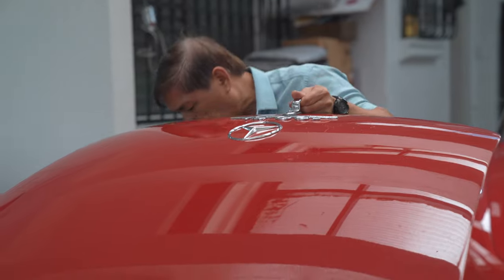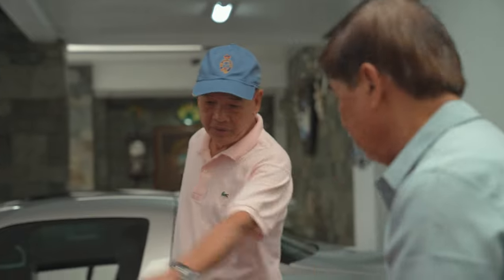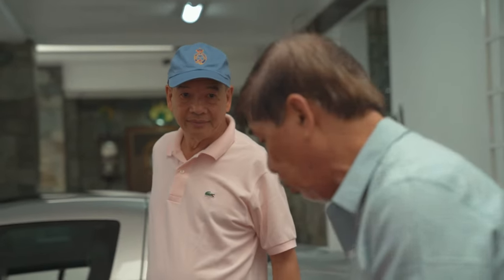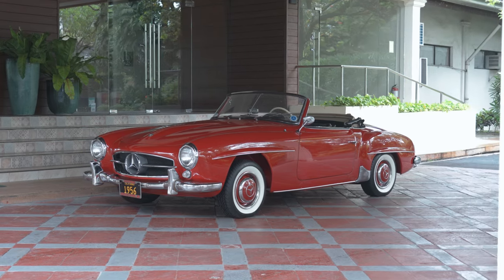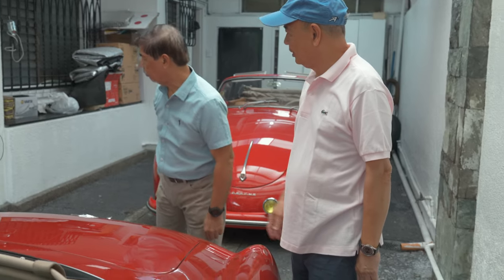Let me introduce my restorer. His name is Engineer Mike TV. He restores cars — he only accepts about two or three per year. It takes him about a year to restore. But look at this — it's perfect. He restored this around about 10 years ago, and you can see there's no rust at all.